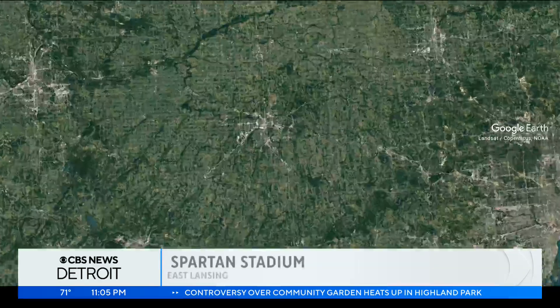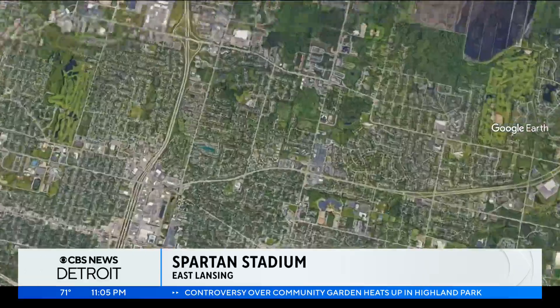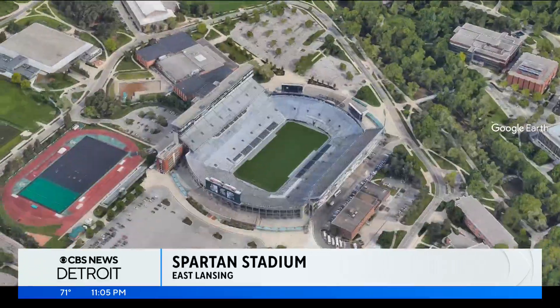Campus safety is once again the focus at Michigan State University. The school tested out a system meant to alert students to danger, but that's not all. CBS Detroit's Ibrahim Samra is in front of Spartan Stadium with the story. When it comes to adding more security, MSU seems to have something new over the last six months, and for this upcoming week for the big game here at Spartan Stadium, they'll have new metal detectors.